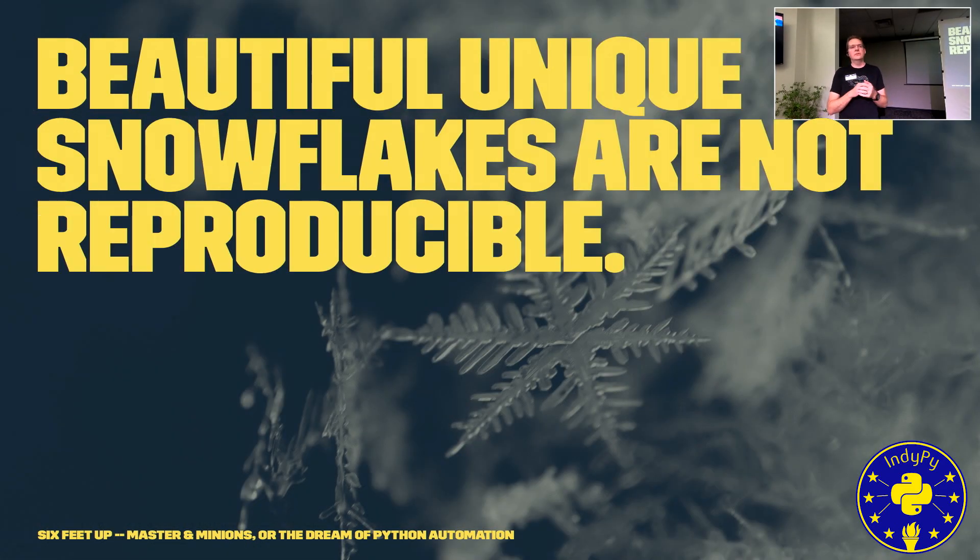Beautiful and unique snowflakes are not reproducible. The chances of a snowflake being exactly like another is one followed by one million trillion zeros. The same thing holds true for your servers — the chances of reproducing that server once someone has meddled with it is nearly impossible. How many people have had a server running for five years in the server closet, and then couldn't get the application to run on new hardware? That's why we're here to talk about automation and orchestration.